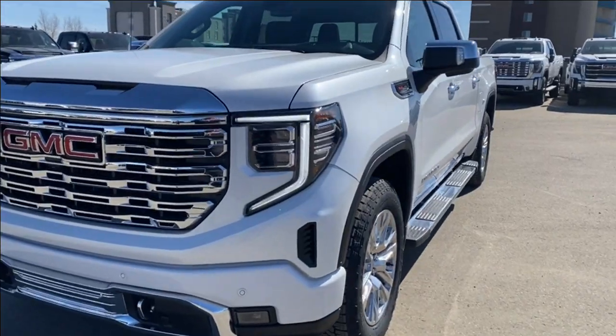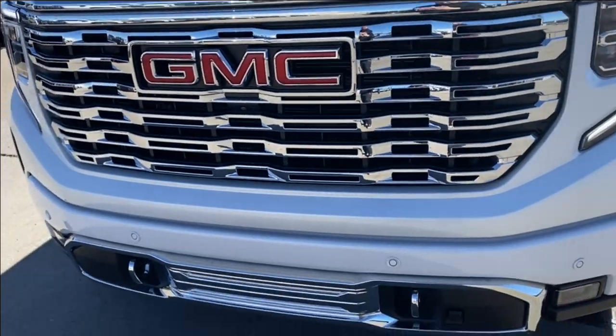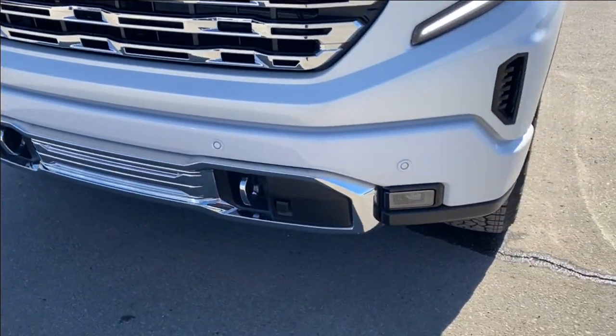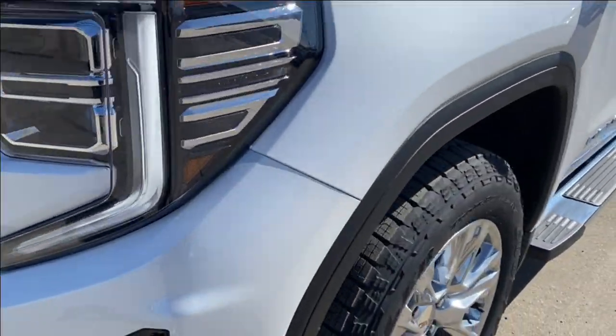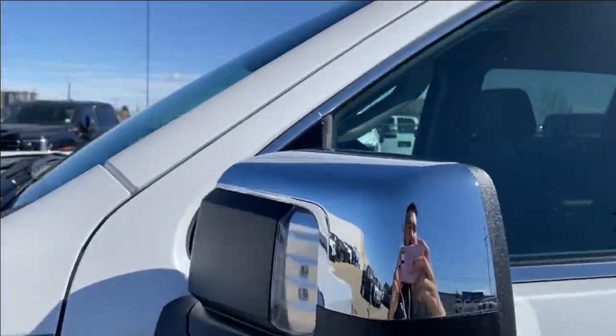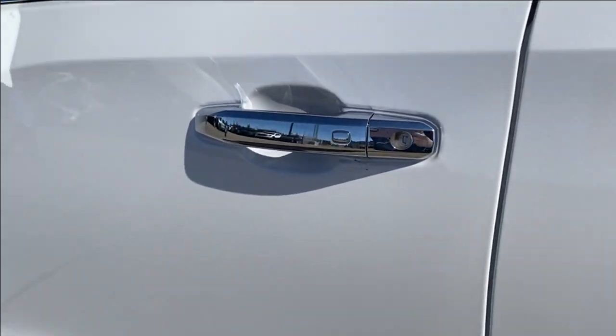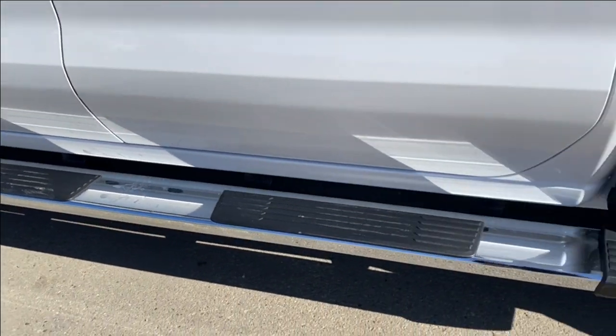Moving on, let's take a look at the exterior. You have the white frost tri-coat paint, a red GMC emblem on the chrome grille, chrome accents along the bottom of the front bumper with the front recovery hooks, LED headlamps, aluminum wheels with the GMC center caps, chrome mirror caps with your blind spot indicator at the front, and chrome door handles with keyless entry and assist steps that run alongside the vehicle.